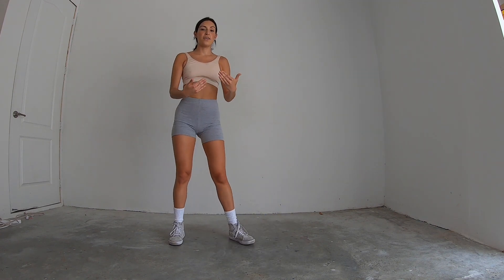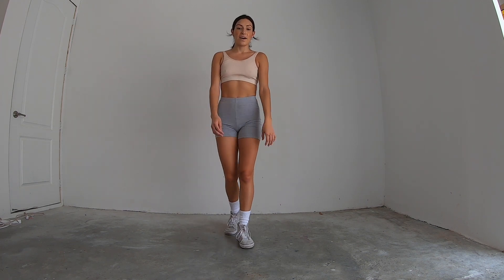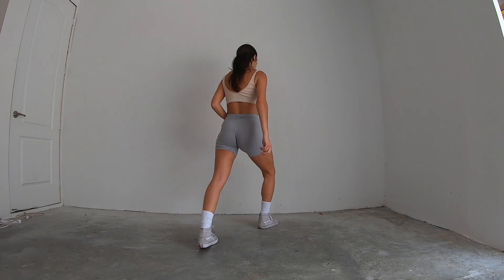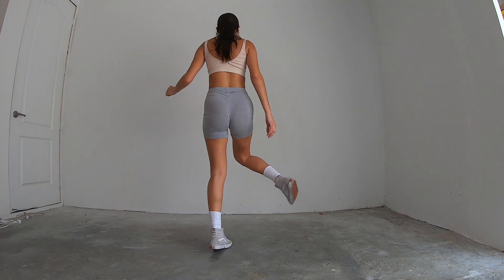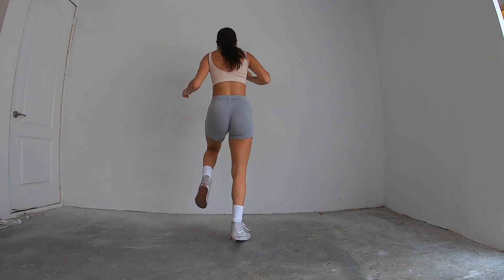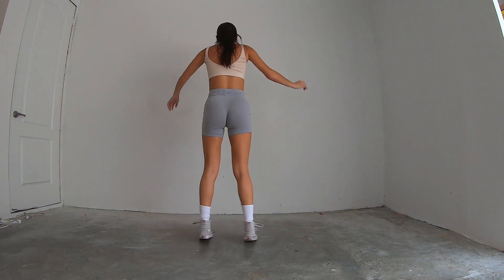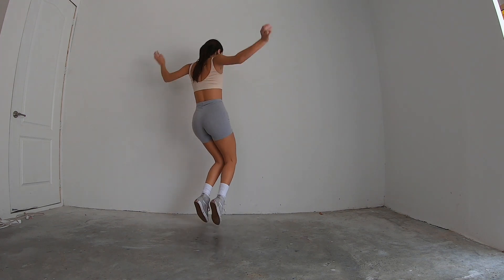Now put all four eight counts together. Remember how we get to this last eight count? We go seven and eight out. Slide one, five, six, seven, eight. One, two, three, four, five, six, seven, and eight. Walk one, two, three, kick four, circle five, six, and seven, and eight. Polly one, two, three, four, five, six, seven, and eight. Out, slide one, two, three, four, and five, six, spin, seven, toes, eight.